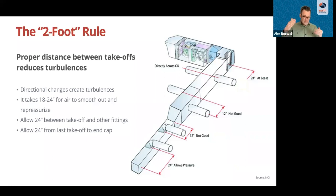The same two-foot separation applies between takeoffs and elbows, and takeoffs and transitions. One exception: it's okay to have takeoffs directly across from each other. Ideally, stagger them two feet if you can. The two-foot rule also applies to the end cap — keeping two feet between the end cap and the last takeoff allows air to stay properly pressurized in the trunk line. Understanding these physics helps you make adjustments in the field and illustrates why design is so important to keep friction low.